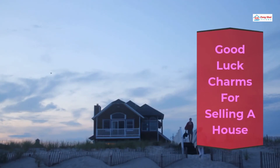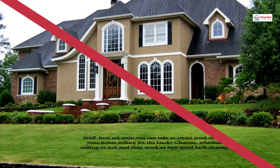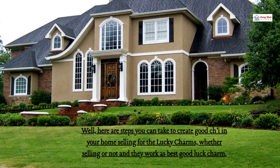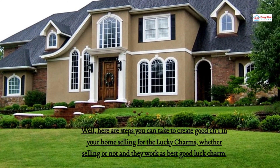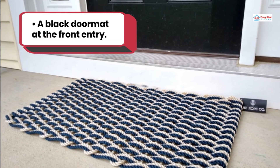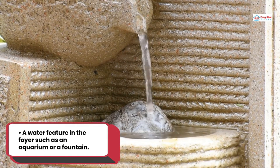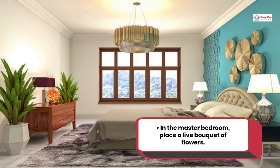Good luck charms for selling a house. Looking for real good luck charms that work in selling a house? Here are steps you can take to create good chi in your home when selling. Place a large red potted plant near the front door. Use a black doormat at the front entry. Display books to represent education. Keep indoor healthy green or colorful blooming plants. Add a water feature in the foyer such as an aquarium or a fountain. In the master bedroom, place a live bouquet of flowers.